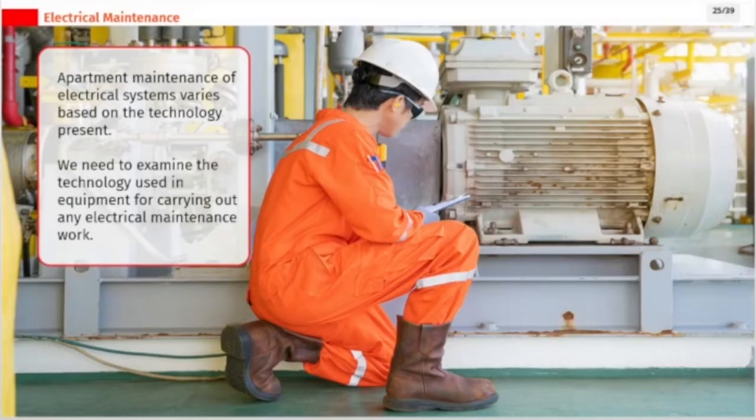Apartment maintenance of electrical systems varies based on the technology present. We need to examine the technology used in equipment before carrying out any electrical maintenance work.